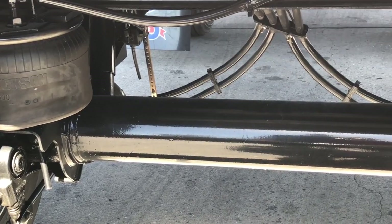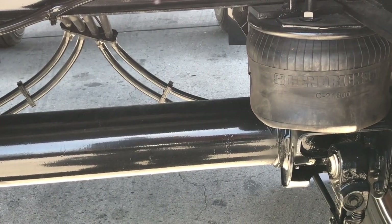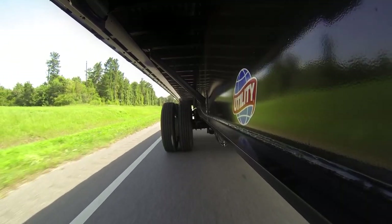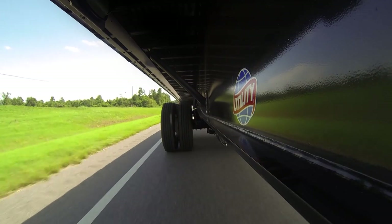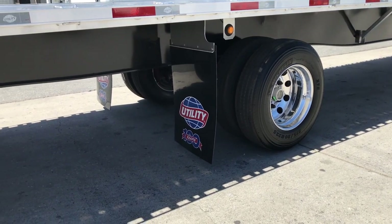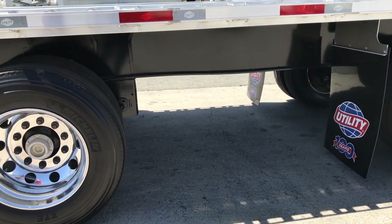The 4000AE also features Hendrickson's Intrax AANT23K air ride suspension. It is designed to minimize fatigue cracking of the main beams and suspension components, extending frame life. The contoured beam at the rear, designed for proper axle loading, optimizes load distribution between the axles.